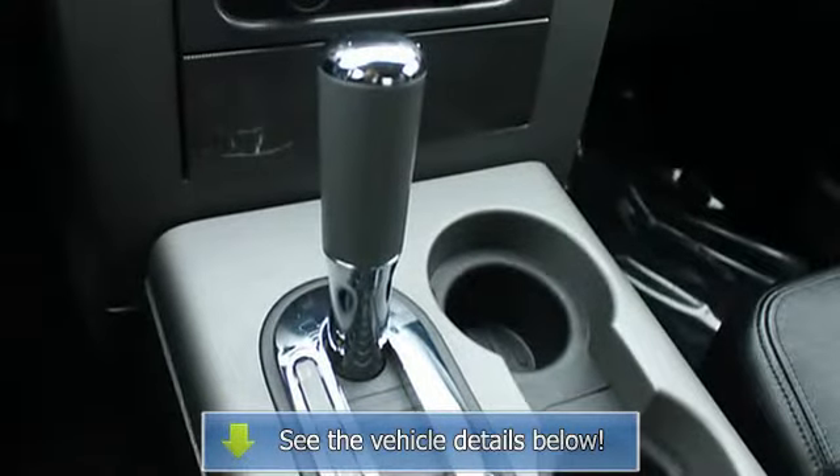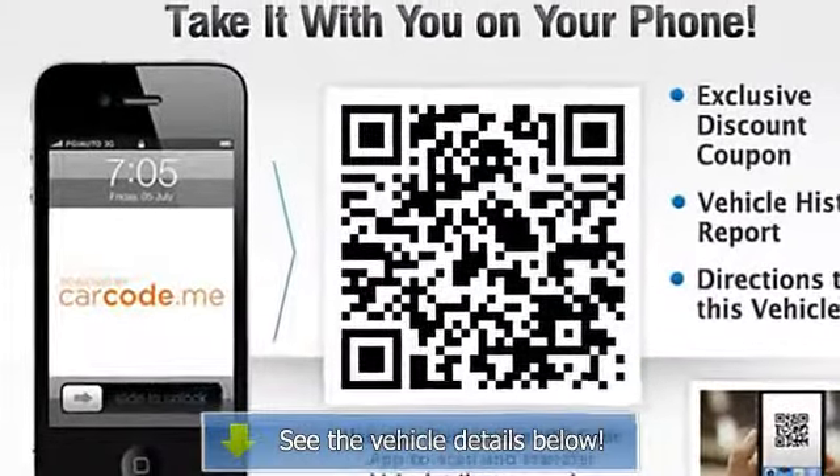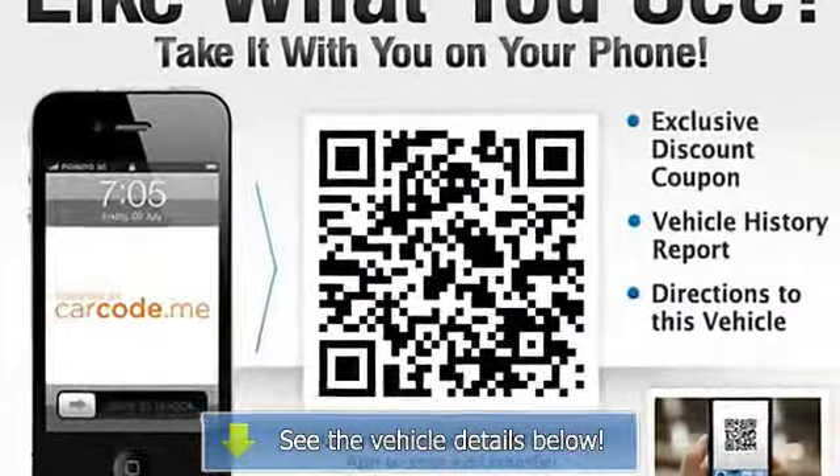Approximate original base sticker price $35,100. Purchase with confidence — Carfax one owner.